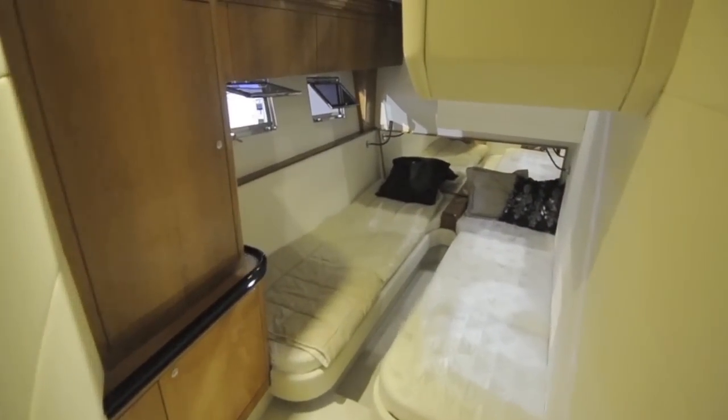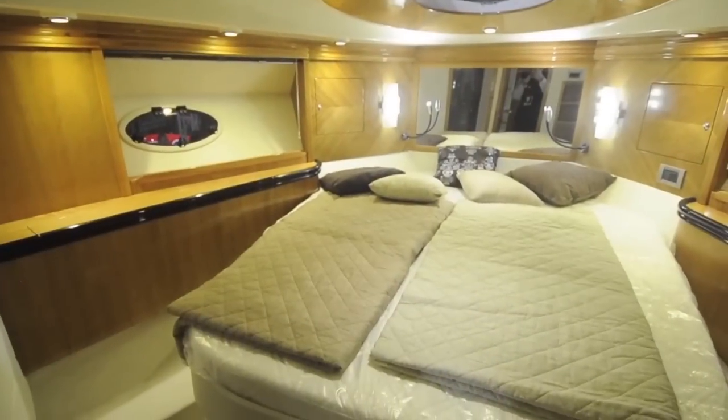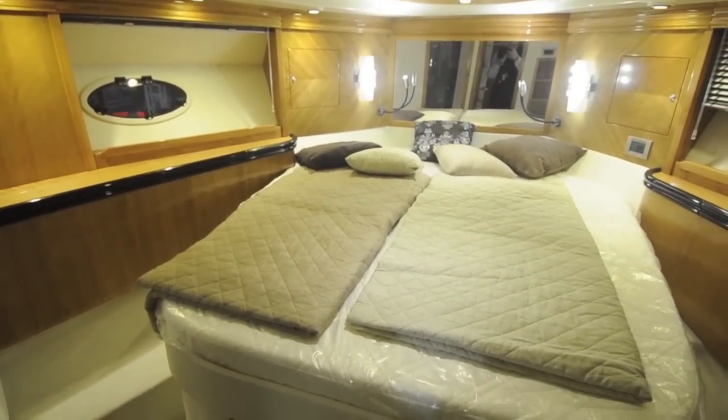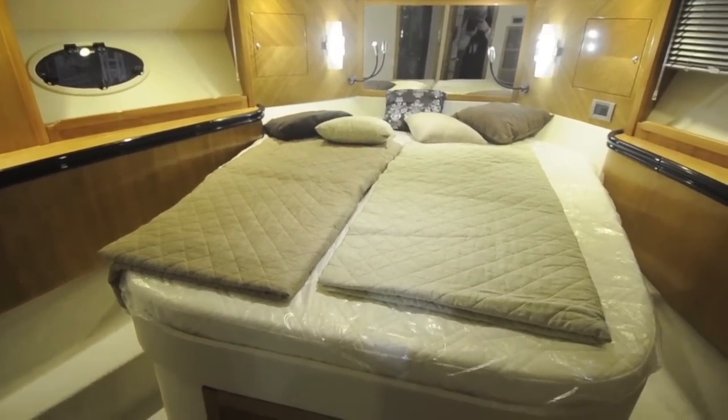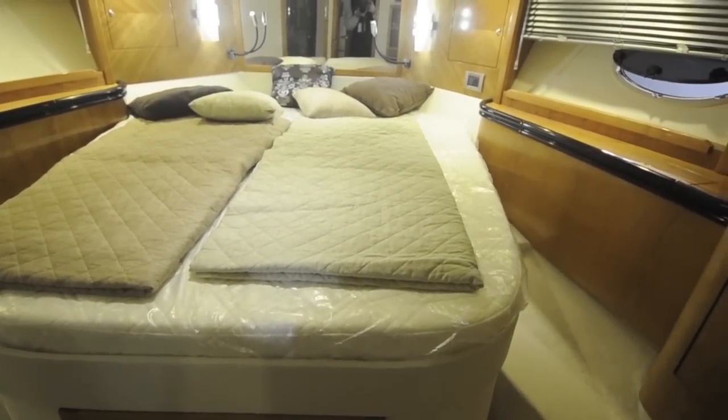To starboard there's a narrow twin, but still perfectly big enough for a pair of kids. On the port side there's a good double, although there is a limited amount of headroom down here because of all the cockpit mouldings up above. The master cabin is in the bows and it's a very impressive space with really nice finishing of this high-gloss woodwork all around it.